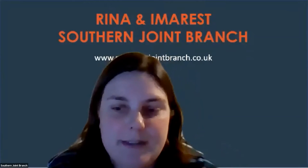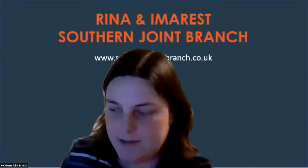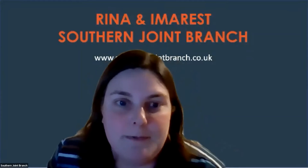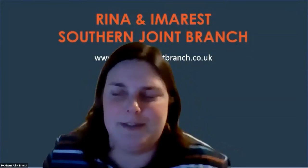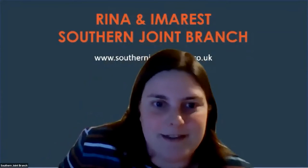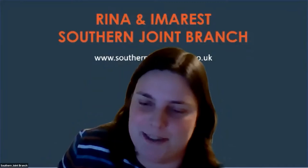Hello and welcome to this evening's lecture of the Southern Joint Branch of Rheena-Eimerest. Tonight's lecture will be on sandwich plate technology, sandwich panel systems technology, and our speaker tonight is Ian Nash from SPS Technology — which I imagine you can guess what the acronym stands for.